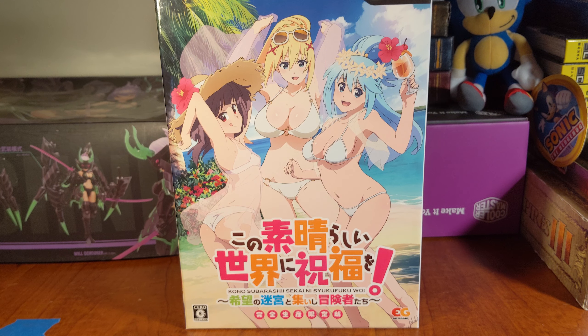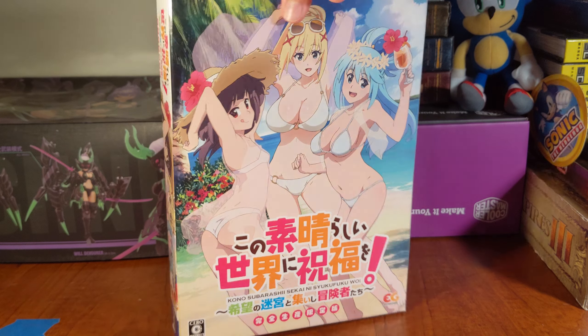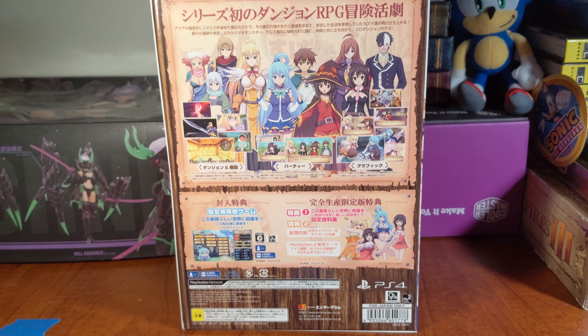Here we have the Konosuba something-something-other box set. I can't read Japanese. As you see, it's got nice art on the front. And we swing it around to the back for the information. It's also very nicely presented — not in English, though.